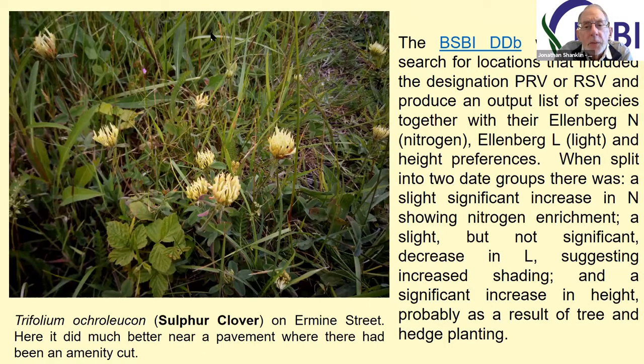The other thing is that for quite a few verges, new hedgerows have been planted on what was open countryside. And while that may protect them from spray drift, it doesn't improve the verges from the point of view of the flowers that were present.